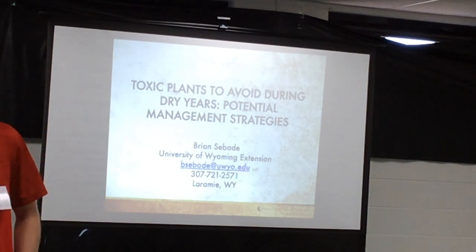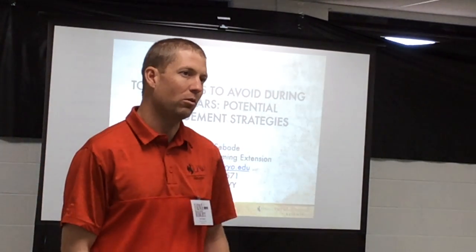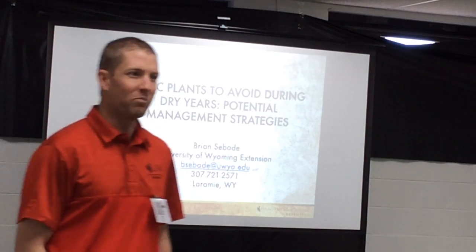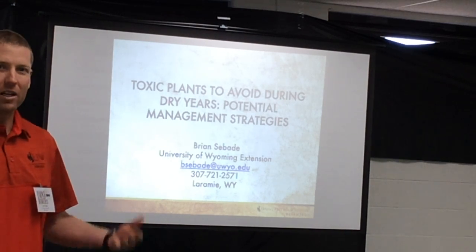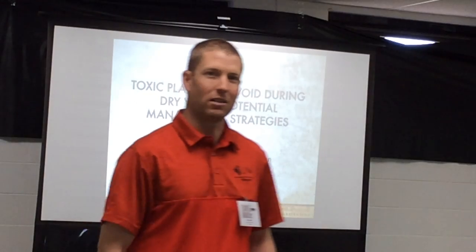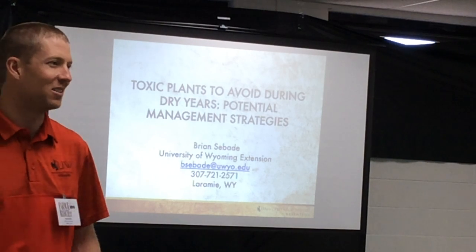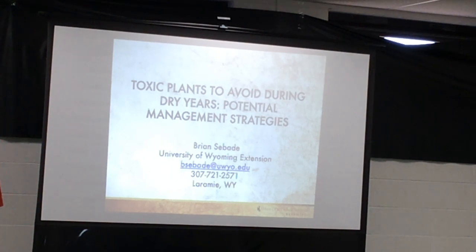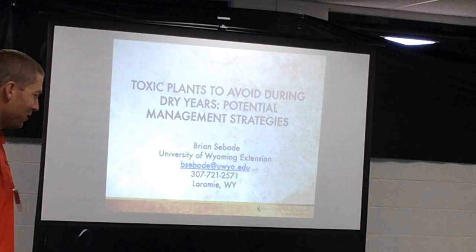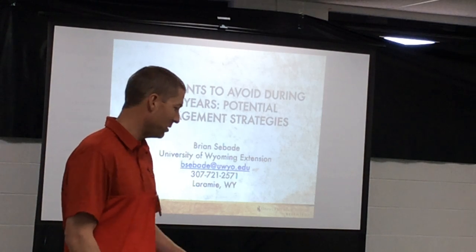I'm glad everybody is here today. I'm happy to be here as well. My name is Brian Savady. I work for the University of Wyoming Extension, based out of Laramie, covering southeast Wyoming for agriculture and horticulture education. I actually grew up in Lander and I'm happy to be back in this area. Unlike Rachel, who probably got an A in public speaking, I only received a B, so I apologize for the stuttering. It's been quite a while since we've been able to teach in person, which I thoroughly enjoy.